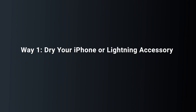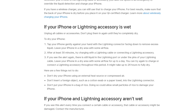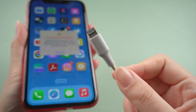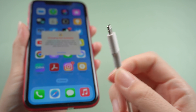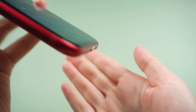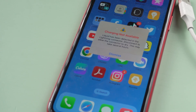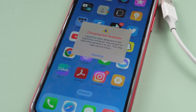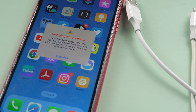Way 1: Dry your iPhone or lightning accessory. In Apple support we can find the right solution. You need to unplug all cables or accessories. Don't plug it in again until it is completely dry. With the lightning connector facing down, tap the iPhone with your hand to remove excess liquid. Keep your iPhone in a dry and ventilated place. Please wait at least 30 minutes before trying to charge with the lightning cable or connect the lightning accessory.